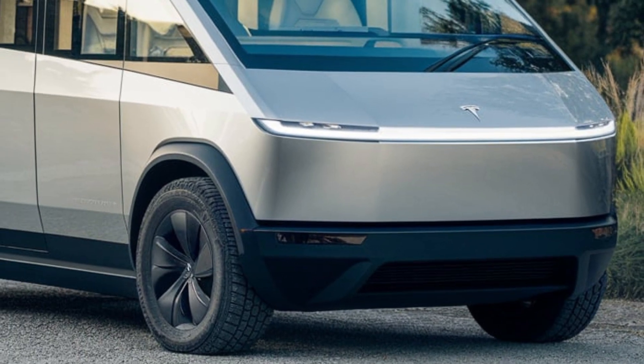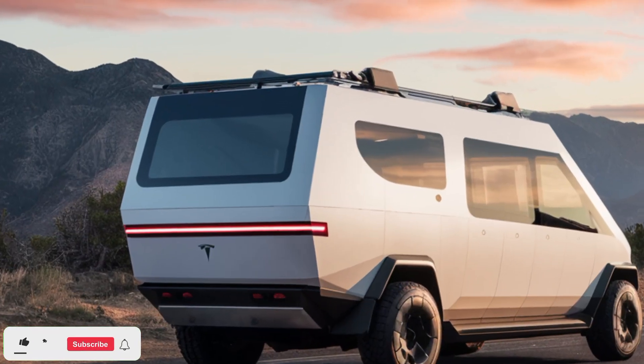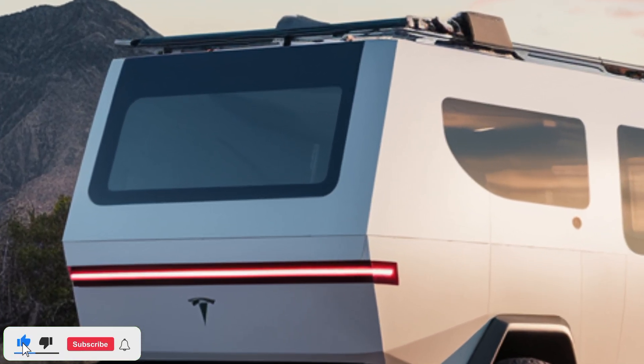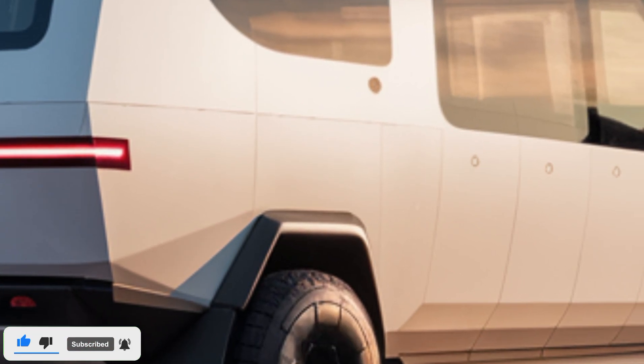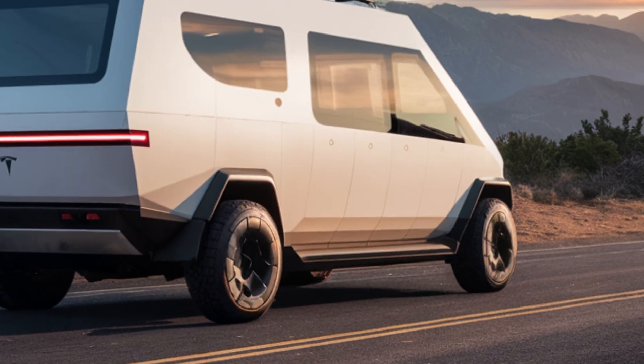So, what do you think of the 2025 Tesla Cyberhome? Let us know in the comments below. Don't forget to like, share, and subscribe for more in-depth reviews of groundbreaking innovations. Thanks for watching, and we'll see you in the next video.